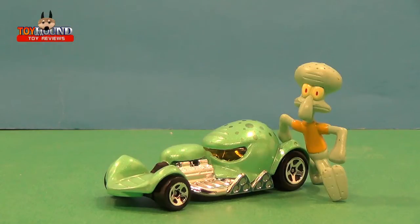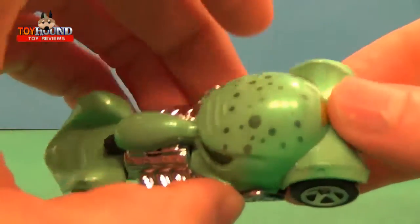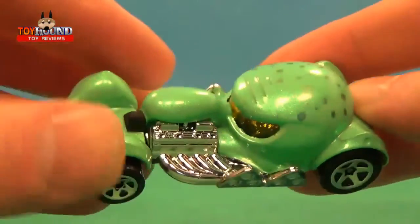This is Toy Hound here to review a 2013 Hot Wheels Spongebob Squarepants Entertainment Character Squidward Tentacles. Here you can see it's a Hot Wheels Entertainment Character Squidward Tentacles in vehicle car form. On the top it has kind of a hot rod look to it.